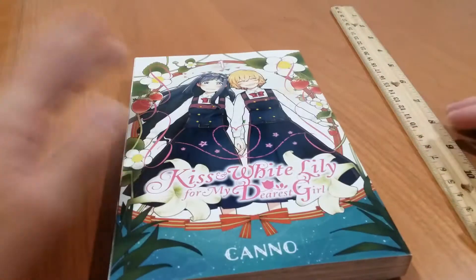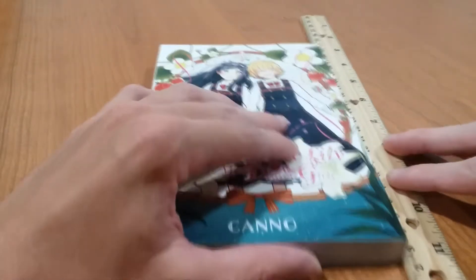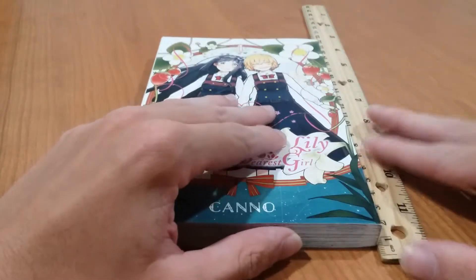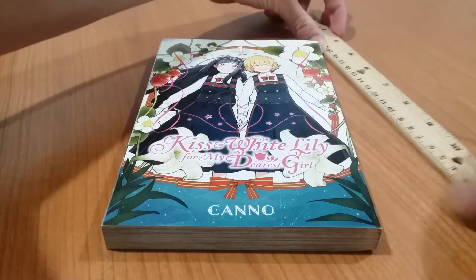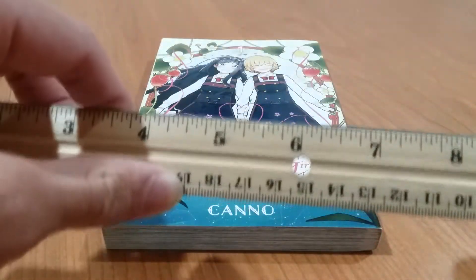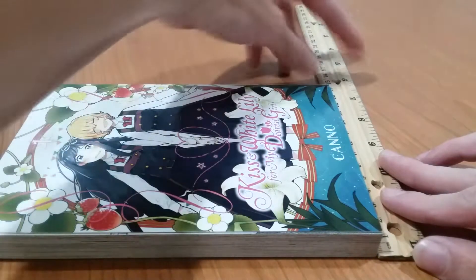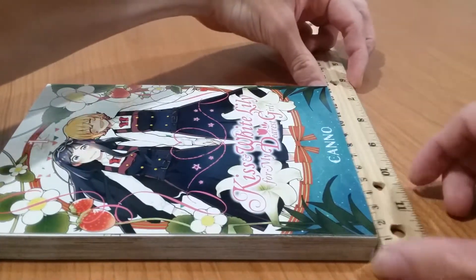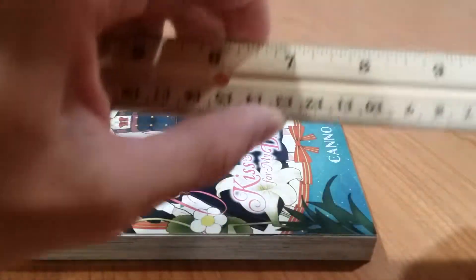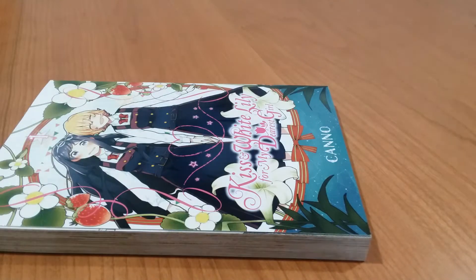To start off with, I have the first volume of Kiss and White Lily for My Dearest Girl. To measure the height, I'm going to mark it up at zero centimeters and mark it up here — they're around 19 centimeters in height. And to check the width, they're around 12 and a half to 13 centimeters in width.